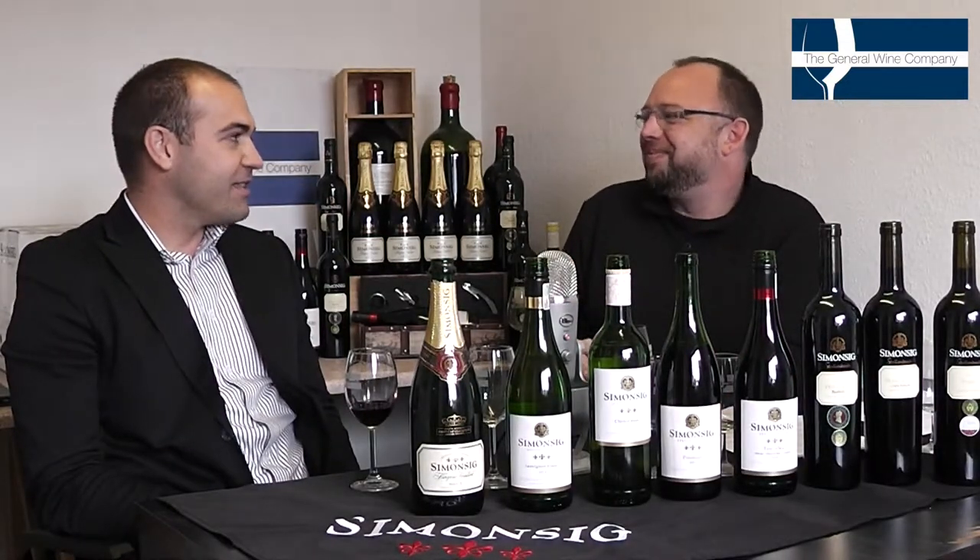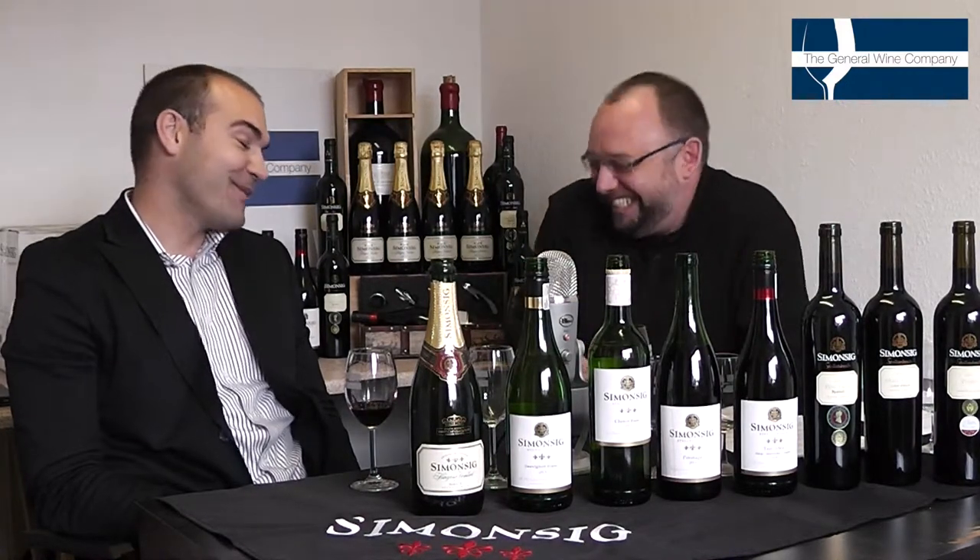Red wine in general, especially in summer when it's 30 degrees outside, you chill all your wines. Or just have a beer! [Laughter]